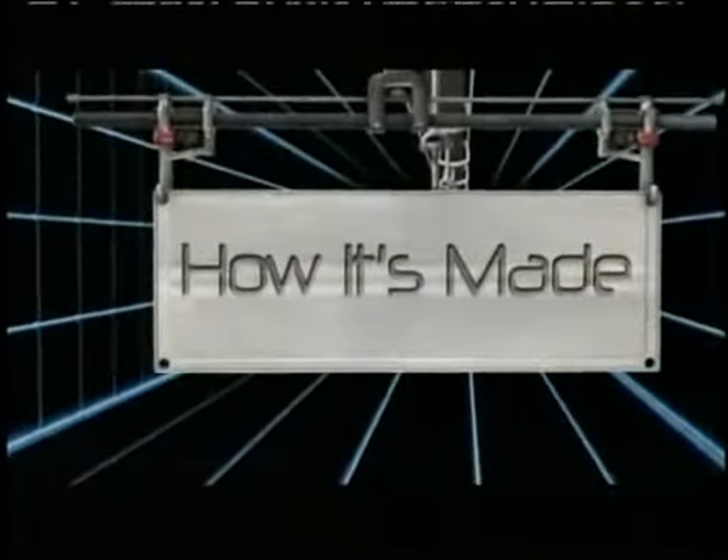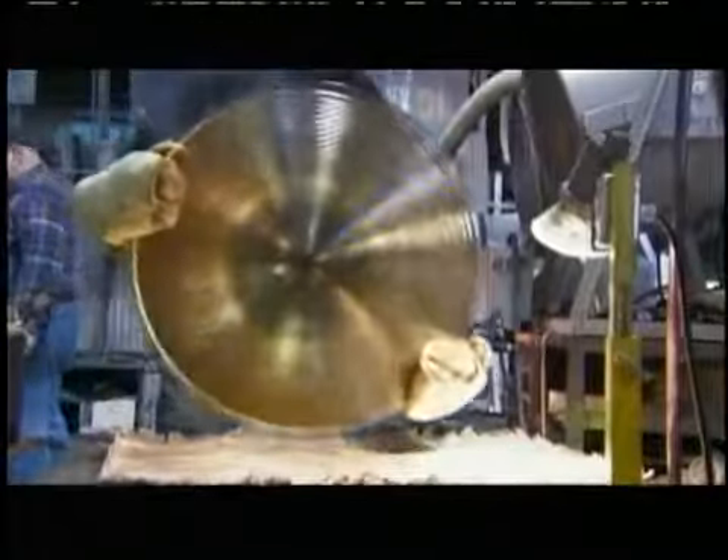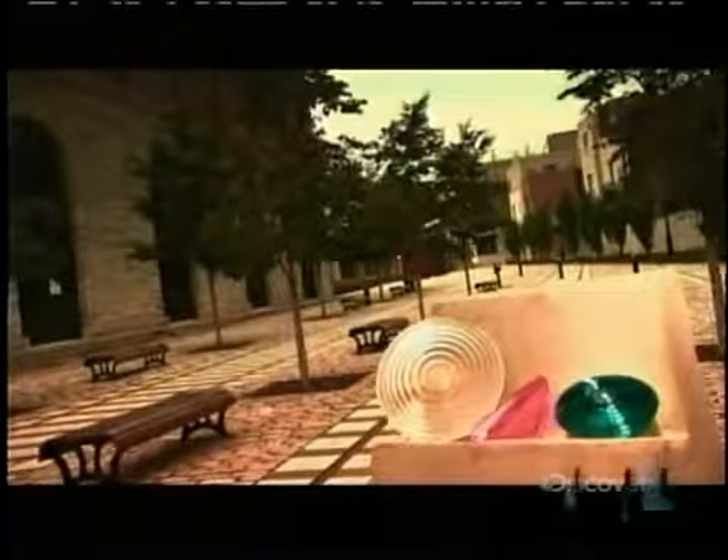Today on How It's Made: technical glass. A traffic intersection, a Hollywood movie set, the outside of an airplane — it's hard to imagine any common ground among them until you flip a switch, a light switch. Traffic lights, movie lights, and aircraft lights are all made of the same type of special glass. It's called technical glass.